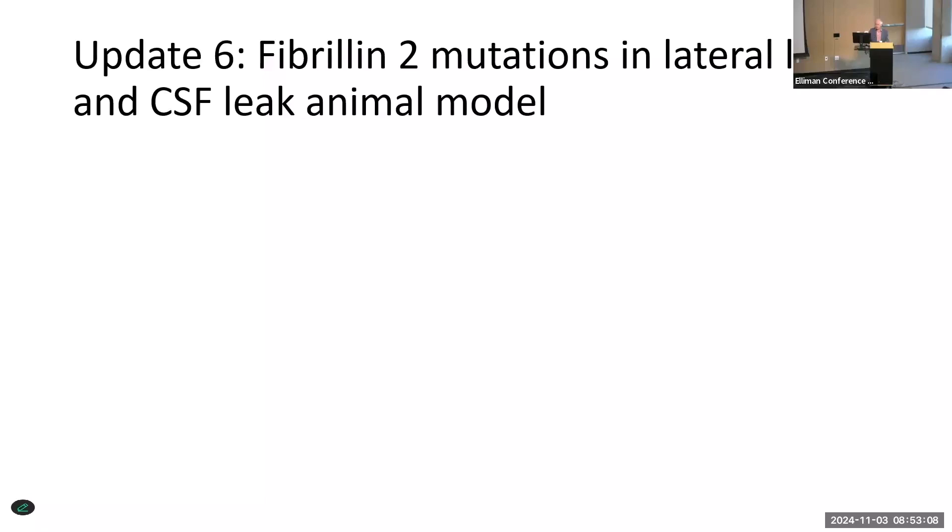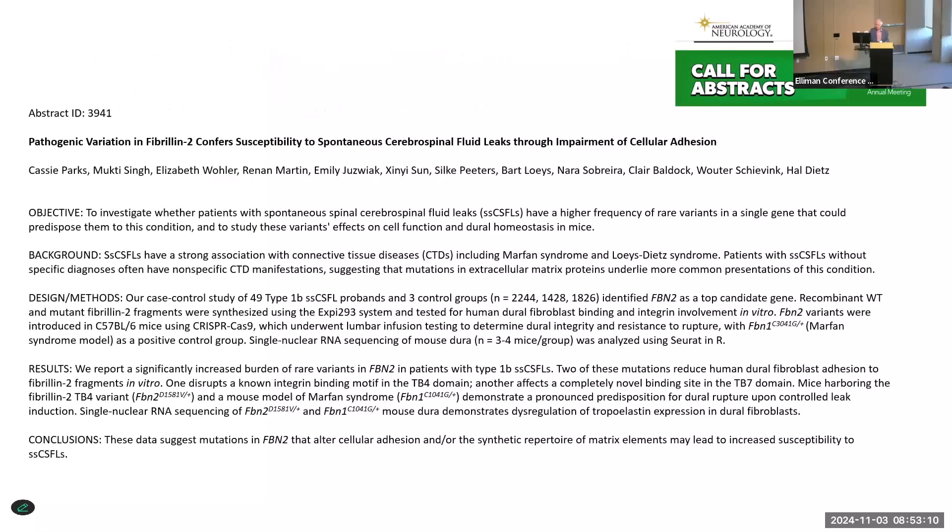Another update: the group at Hopkins has developed an animal model for CSF leaks. They've used knockout mice missing a certain gene found to be prevalent in patients with spontaneous leaks. Cassie Parks, who you might have met at our last meeting in Hawaii, has totally developed this model herself — she does a C1 through C8 laminectomy in little mice and places a tiny catheter to infuse them with saline.